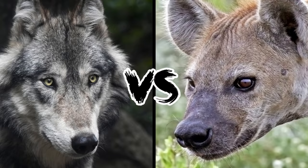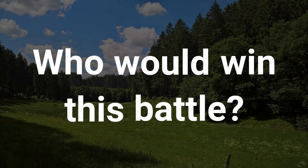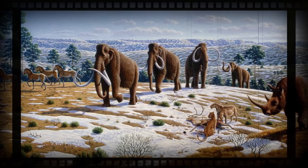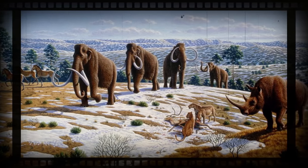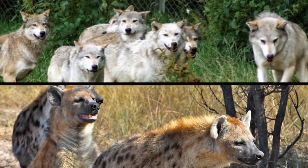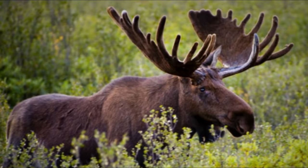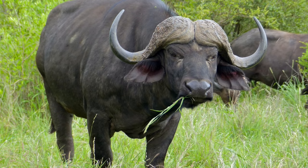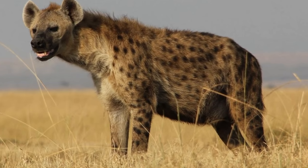Grey Wolf vs Spotted Hyena – Who Would Win This Battle? Wolves and hyenas coexisted in Europe and Asia during the Pleistocene Ice Age and probably did fight, at least on occasion. Wolves and hyenas are both able pack hunters. The former regularly take down bison and moose, the latter deal with cape buffalo, zebra and wildebeest. Interestingly, it is the male wolf that is larger and leads the pack, but the female takes these roles in hyenas.